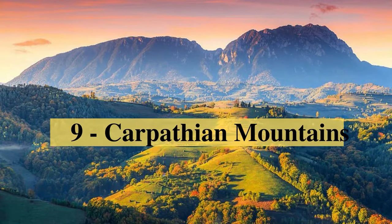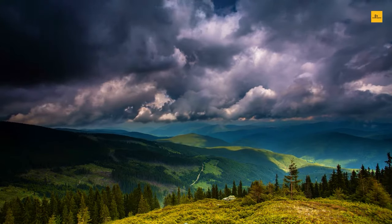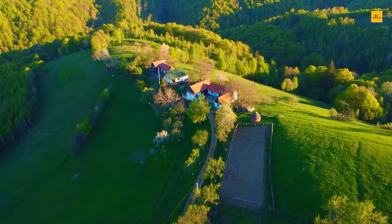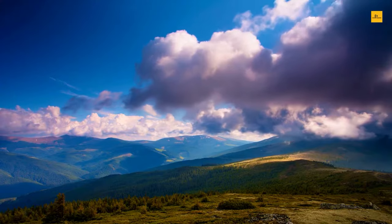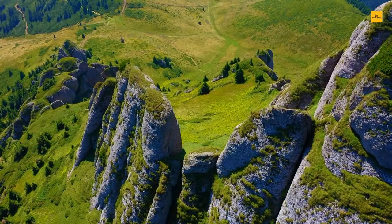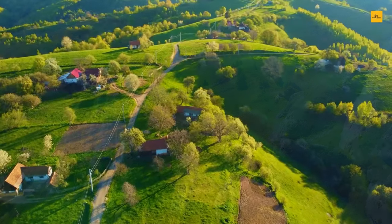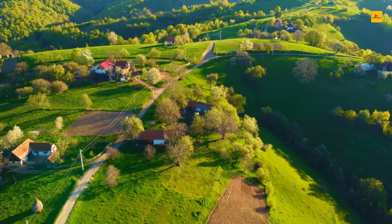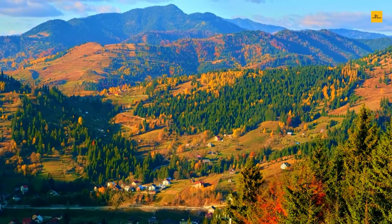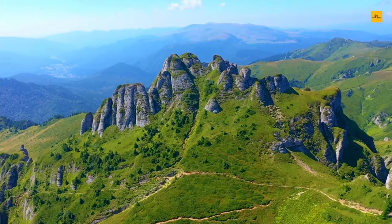Number 9: Carpathian Mountains. The Carpathian Mountains are a stunning natural wonder located in the heart of Romania. With their towering peaks, lush forests, and crystal-clear streams, they offer some of the most breathtaking scenery in the country. Visitors can enjoy a wide range of outdoor activities, including hiking, mountain biking, and skiing. Some of the best hiking trails include the Fagarash Ridge, which offers panoramic views of the surrounding landscape, and the Buchej Mountains, which are home to several breathtaking waterfalls and scenic trails. The Carpathians are also a haven for wildlife, with rare and endangered species such as the brown bear, wolf, and lynx making their home in the region.